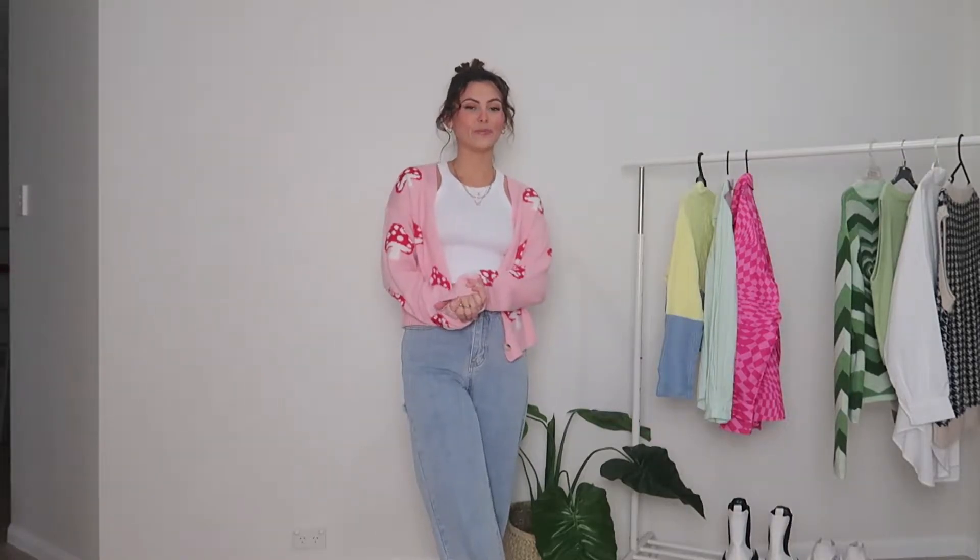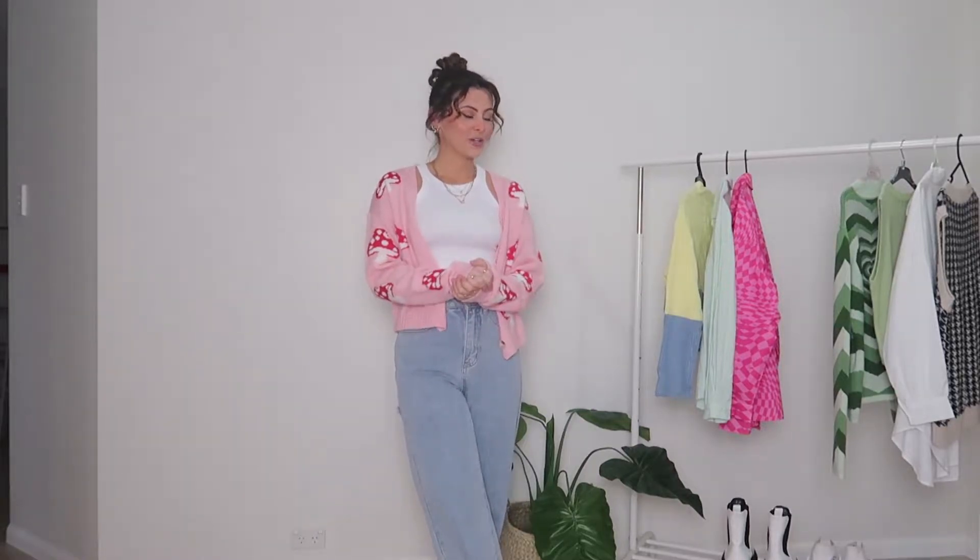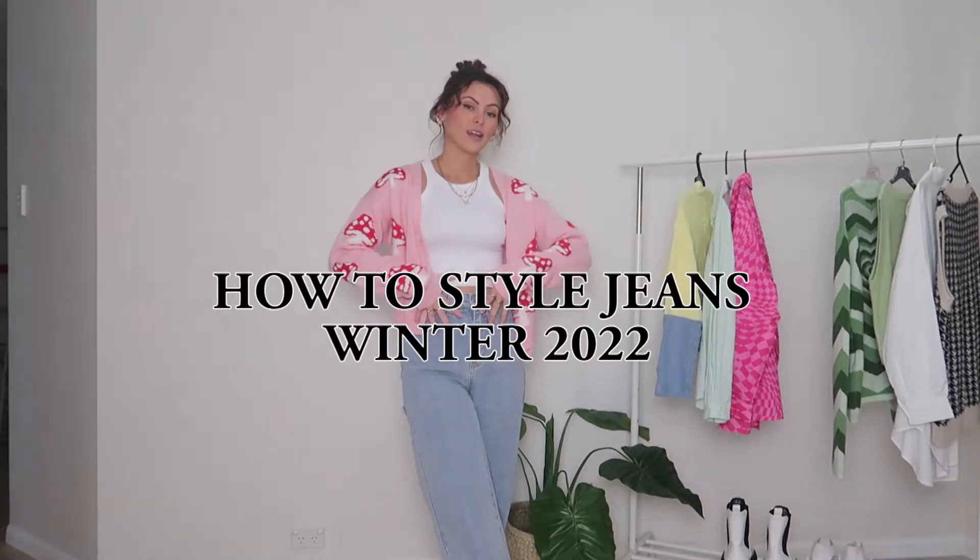Hey guys, hope you're all having a beautiful day. If you're new to my channel, hi, I'm Chantelle. Welcome. So today's video, I'm going to be showing you guys how I'm going to be styling these gorgeous jeans this winter.